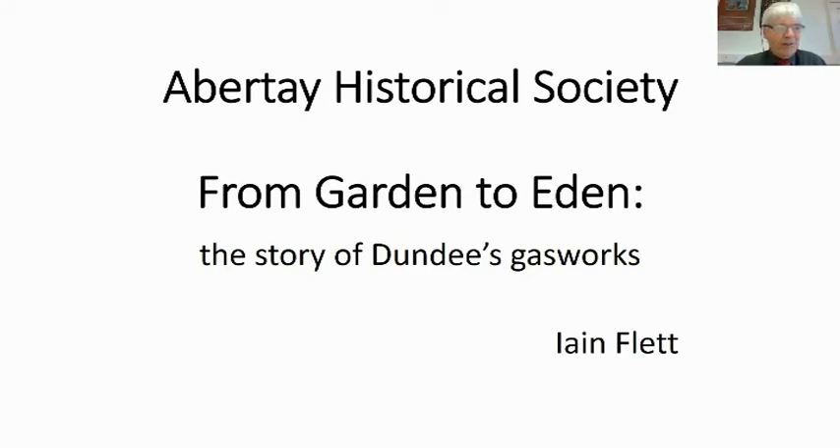Good day everyone, whatever time of day you're watching this. I'm Ian Flett and I'm sitting in the luxurious surroundings of Dundee University Museums at Hawke Hill, which is a wonderful 18th century house full of history. Matthew Jarron, the university curator, will be glad to take visits by appointment. Today we're considering 'From Garden to Eden' — the story of Dundee's gasworks.